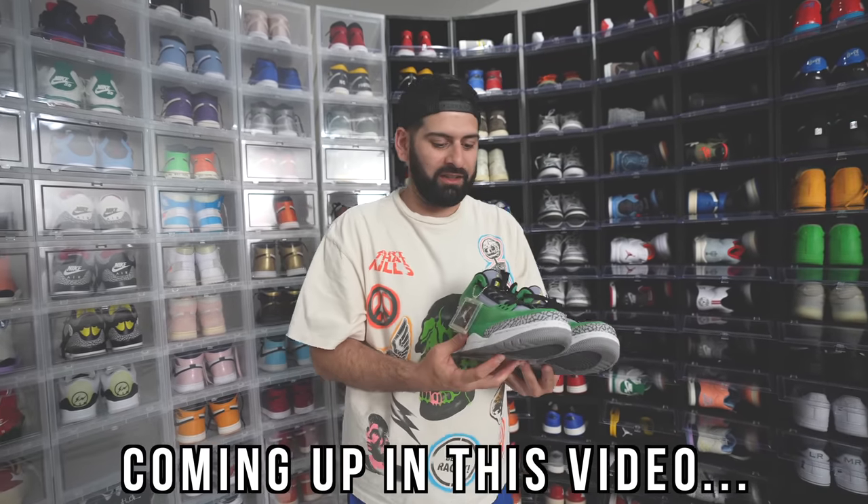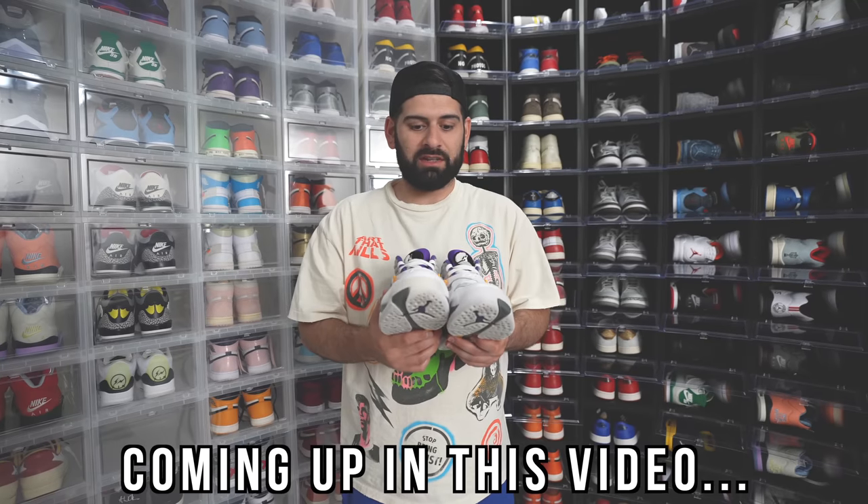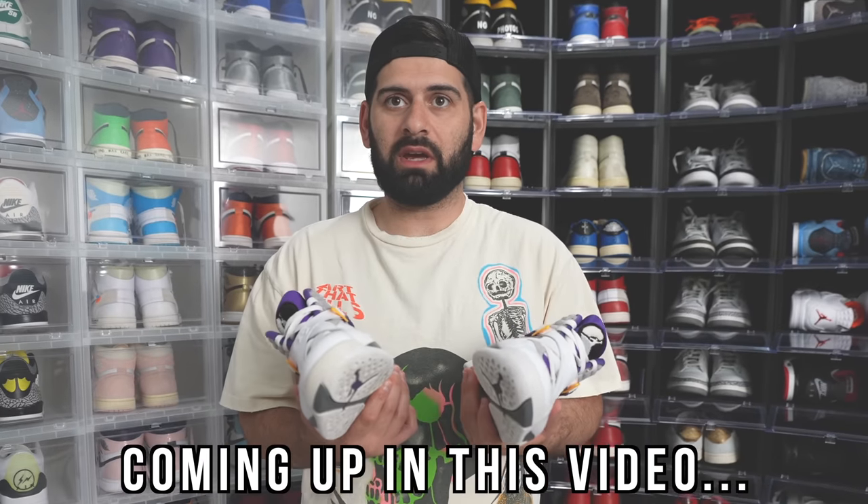I did not have these last time we did a sneaker collection video. These things — sorry to hurt you guys, it's slow. Prices on these are insane. I think I could sell these for probably like $15,000 to $20,000 used.